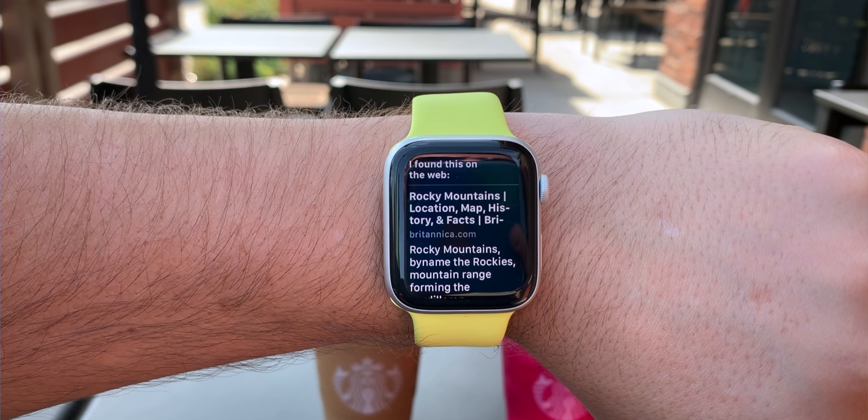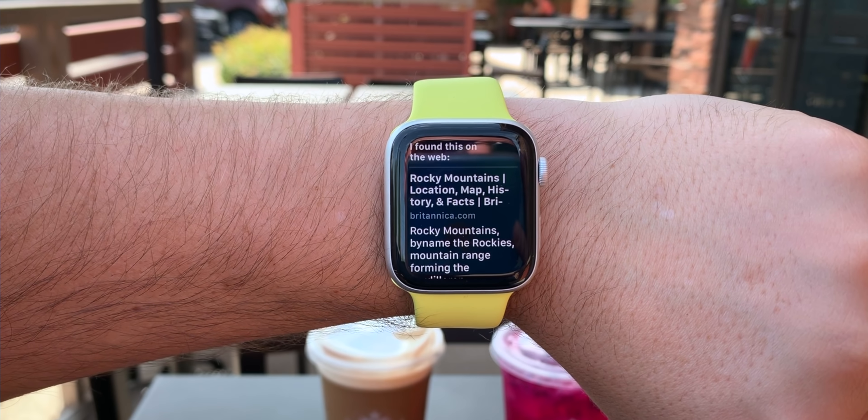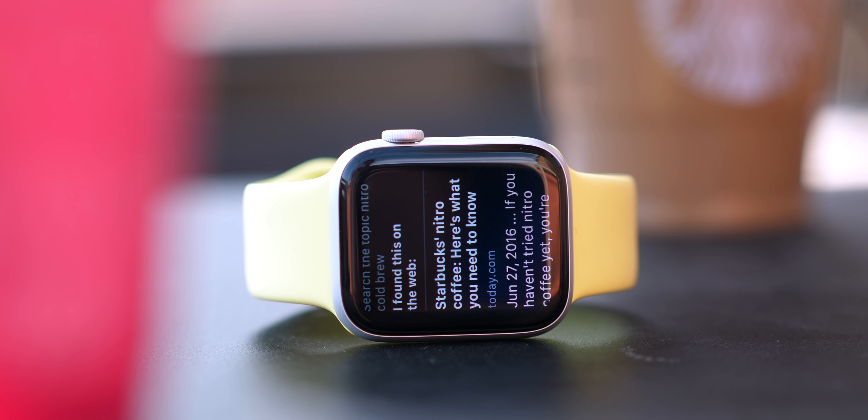We're going to start by talking about the new and enhanced Siri functionality in watchOS 6. One of the cool things you can do now is ask Siri to search for a topic. For instance, if I'm on the go and interested in nitro cold brew, I can say 'search topic nitro cold brew' and it will bring up the top web search results for that topic.